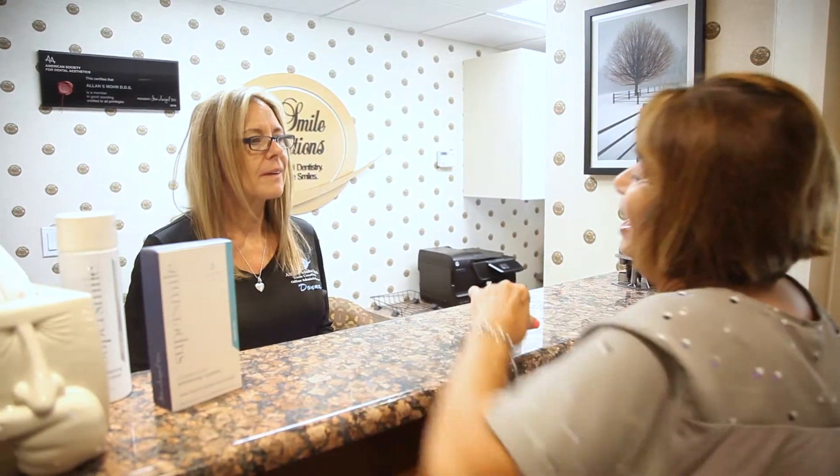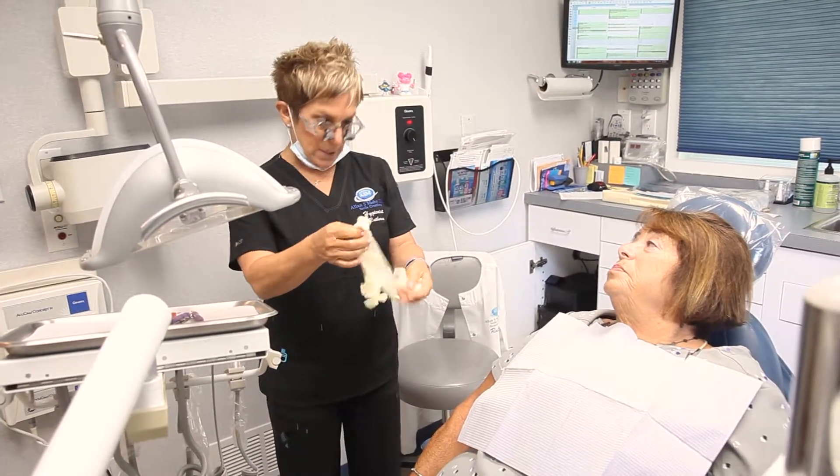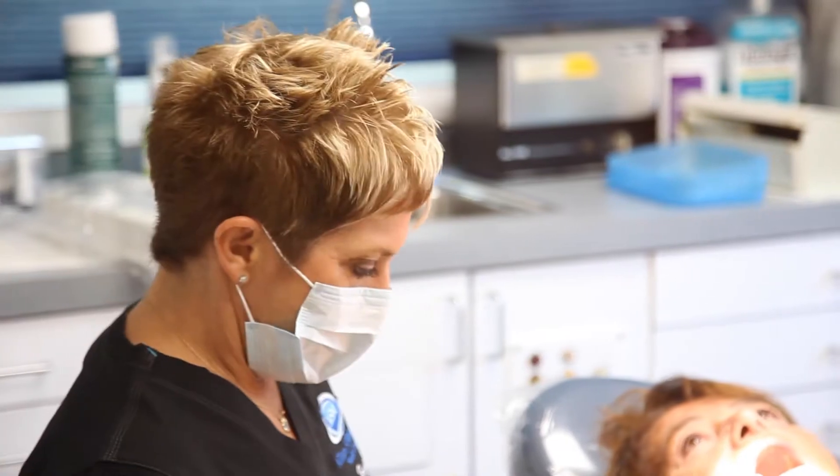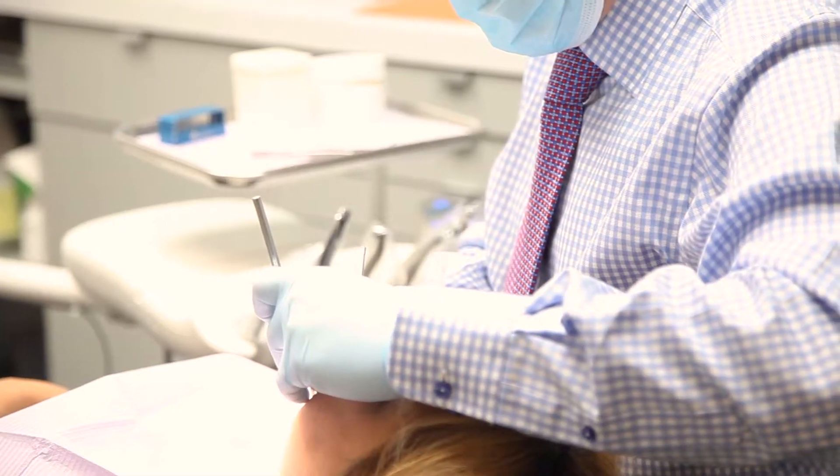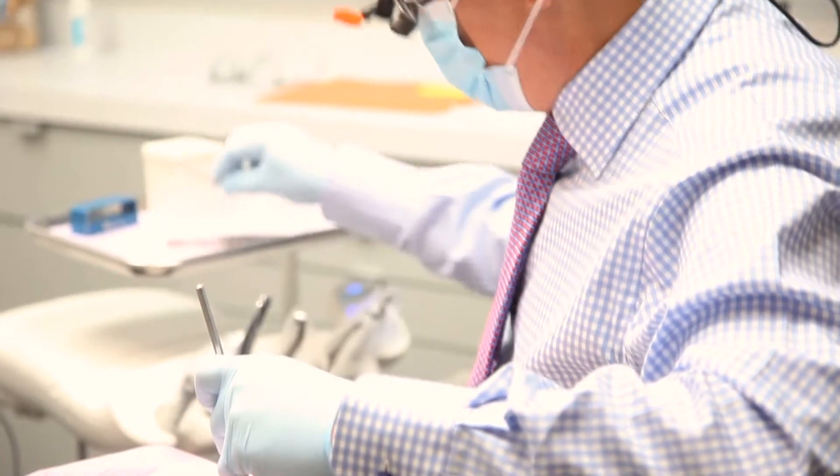One of the things we strongly recommend is, in the beginning, sometimes we'll suggest either a three or four month maintenance visit with our hygienist. Ruthann is trained in how to maintain cosmetic procedures. A lot of hygienists may not know how to maintain some of the work that's been done and may inadvertently use instruments or equipment that could potentially harm those restorations.